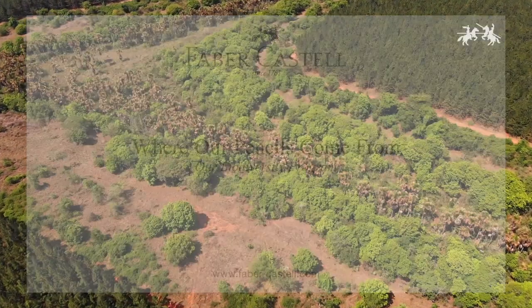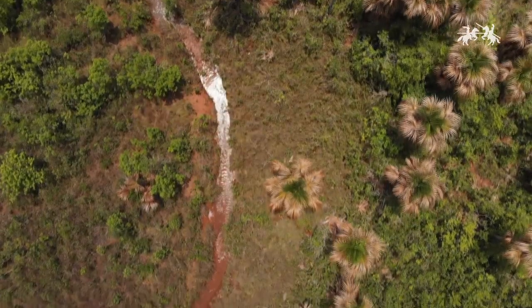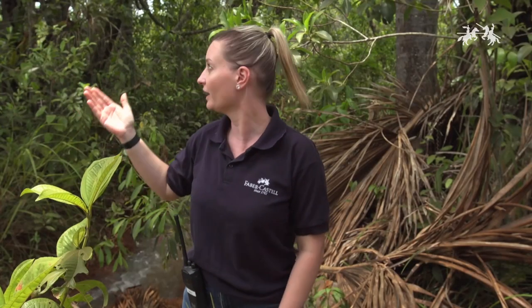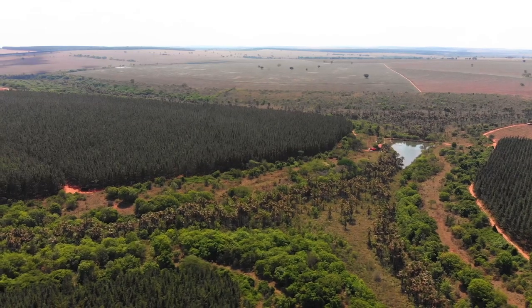This is a nature reserve — one part of the 3,000 hectares we have conserved in the total area of Faber-Castell. Here you can see a river. You can see different species of the flora, including these beautiful palms here, which are called budichis. This is a very important ecosystem, and it is protected by law.